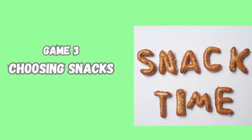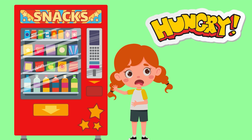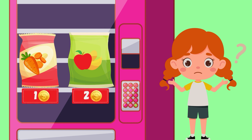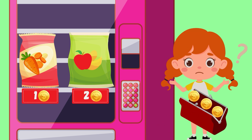Let us play the next game. Now it's snack time. I'm really hungry now. We have two choices for a good and healthy snack: baby carrots and apple wedges. Below you can see the prices. Baby carrots cost just one coin and apple wedges cost two coins. What if I give you three coins? What would you buy for a snack?